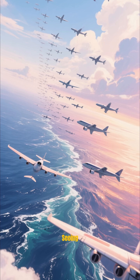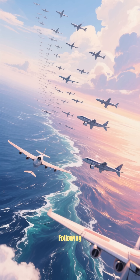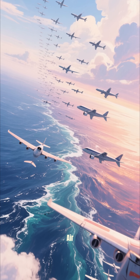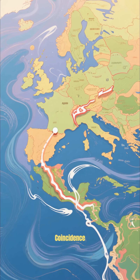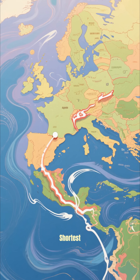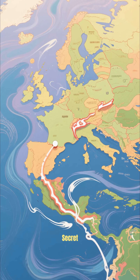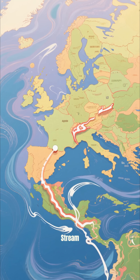Imagine looking up at the sky and seeing hundreds of planes over the Atlantic following the exact same route, like they're on an invisible highway in the air. This isn't a coincidence. First, it's the shortest path between the United States and Europe. But the real secret lies in something called the jet stream.